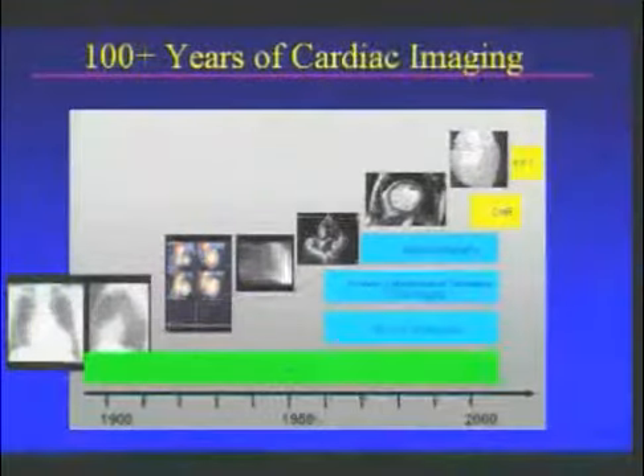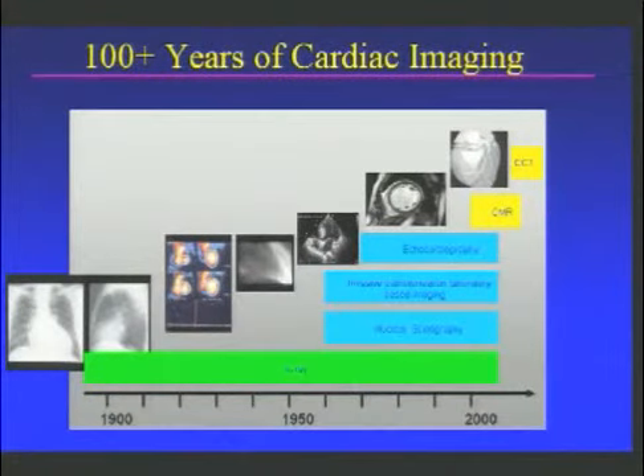Cardiac imaging really is the bread and butter of what a cardiologist does day in and day out. In fact, almost every patient we see at the John Radcliffe Hospital will have some form of heart imaging at some point. And so most recently, two very advanced techniques have been developed.